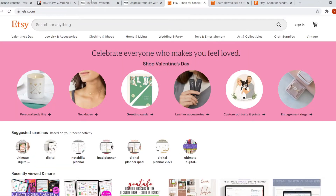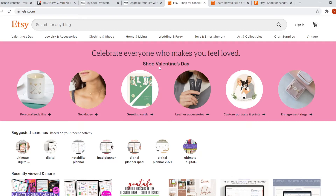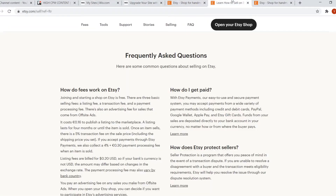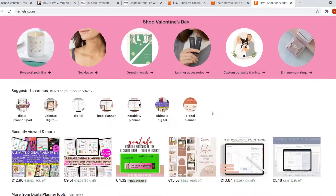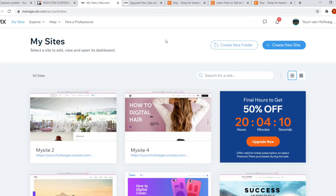Wix versus Etsy. In today's video, I'm going to compare Wix versus Etsy so that you can make the best decision. I'm going to show you which store builder or platform is better for you to sell your products and build your online store. I'll compare the two in terms of pricing, usability, and which platform is simply the best for you, broken down by specific categories depending on what kind of store you want to create. Let's get started.